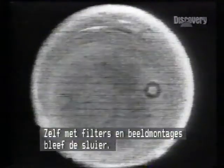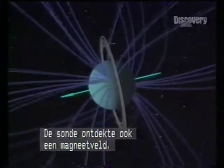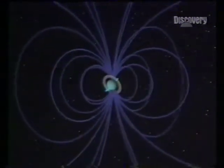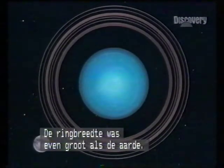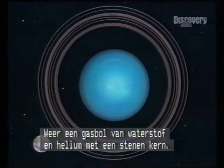First impressions were bland. Even filters and time-lapse failed to penetrate the fog, but Voyager did confirm a turbulent atmosphere. The probe also detected a magnetic field; its presence enabled the rotation of Uranus to be timed at about 17 hours. The rings of Uranus could accommodate Earth. After Jupiter and Saturn, this is the third biggest planet — another gas ball of hydrogen and helium with a minute rocky core.